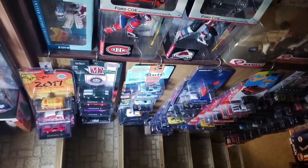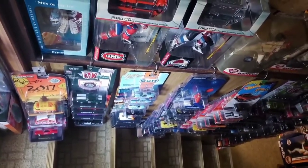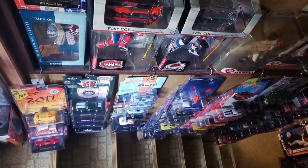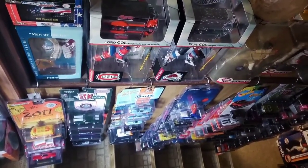Down here, these tiers are more recent die-cast. I acquired these die-casts maybe the past two years, from about 2016-2017 through 2019.